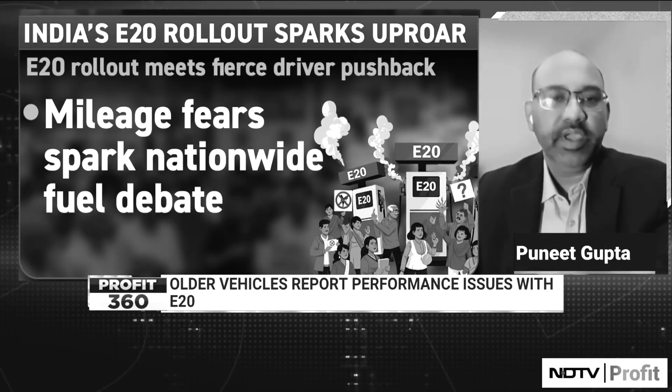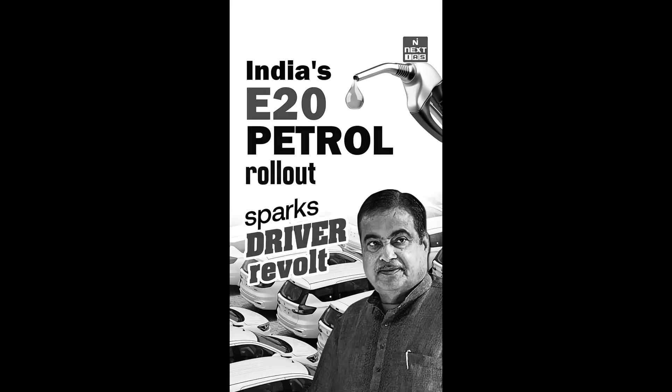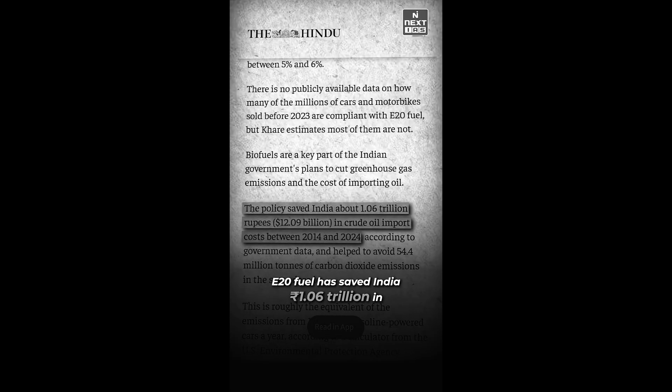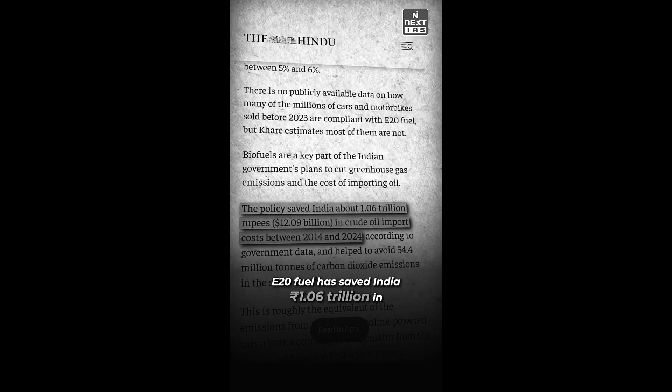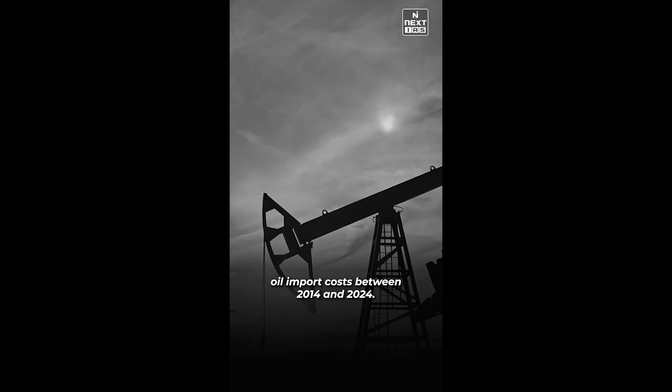When you mix two fuels, the chemical energy in that new fuel will obviously be less. E-20 fuel has saved India 1.06 trillion rupees in oil import costs between 2014 and 2024, but it has also ignited a fierce debate.